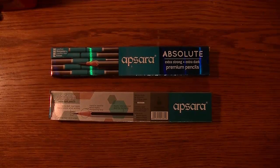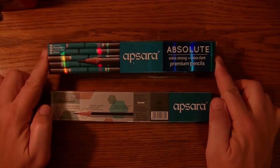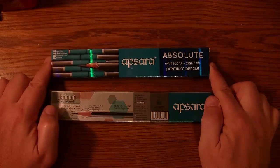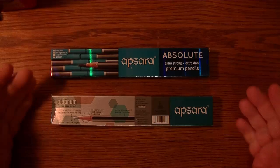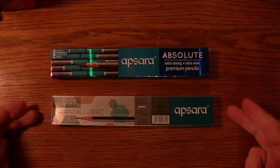Hi YouTube. Apsera Absolute or Apsera Platinum — which is the better pencil?